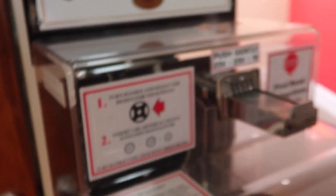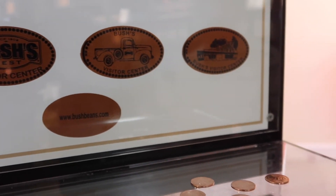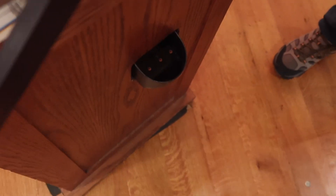I've done these penny press things before. You can't see them really good, but which one are you gonna do? You're gonna do Duke, or the old truck, or the visitor center, or just the logo. Well that's loud. Let's do the dog and the truck. I'm gonna do the doggy. Out it comes. You can't see it really good, but it's Duke. It's the Duke one - it says 'Make me an offer.'